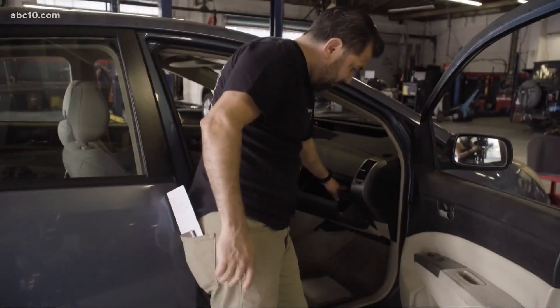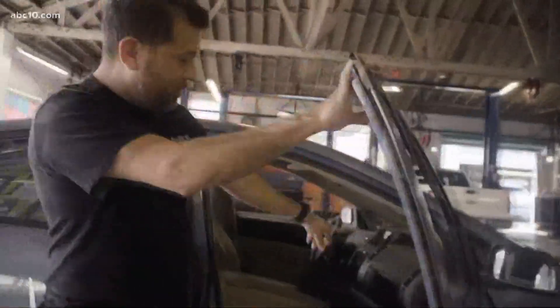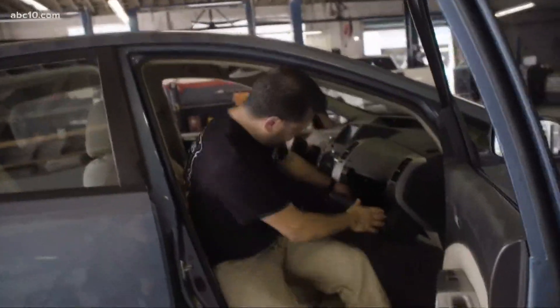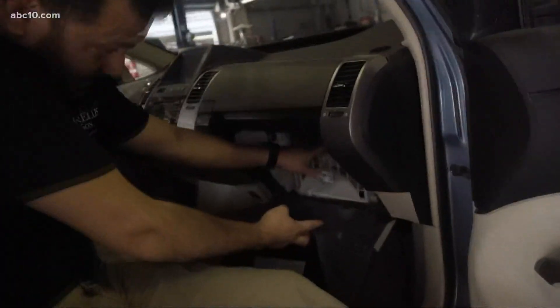Miguel Freya says any auto shop can replace your filter, or you can do it yourself depending on your vehicle. Some of the filters are located under the hood; the majority of them are located inside the glove box. On the Prius it's not too bad — there are a couple tabs that need to get pushed in and it goes right into this slot right here.